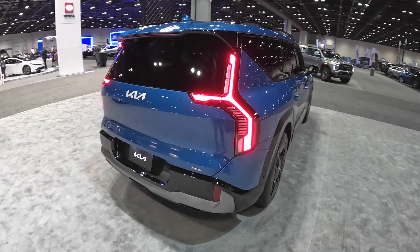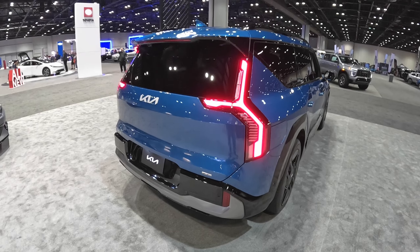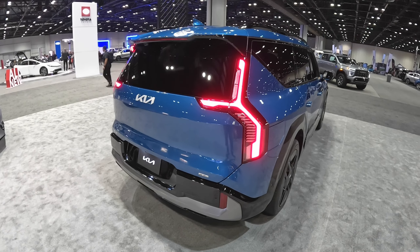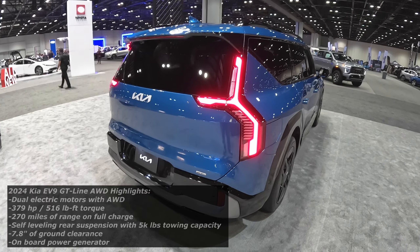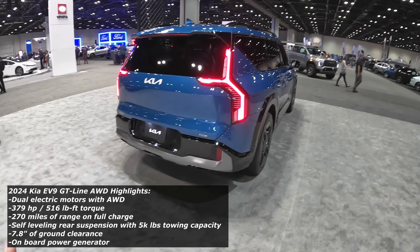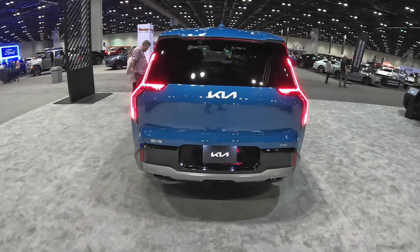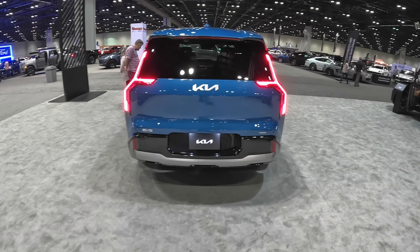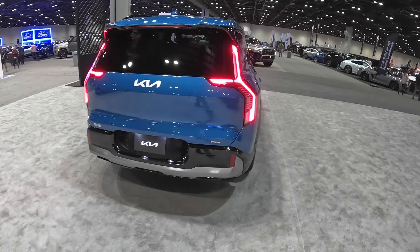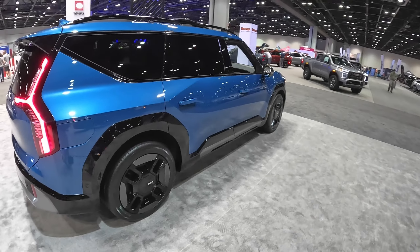I'm sure this is going to be in the $60,000 range give or take. There's probably going to be some price gouging because these won't be readily available. I'm sure they'll be very popular, especially being a seven-seater all-electric. I don't know the range — I'll put all that information up on the screen. Let me know what you guys think of this 2024 Kia EV9 all-electric seven-seater SUV.